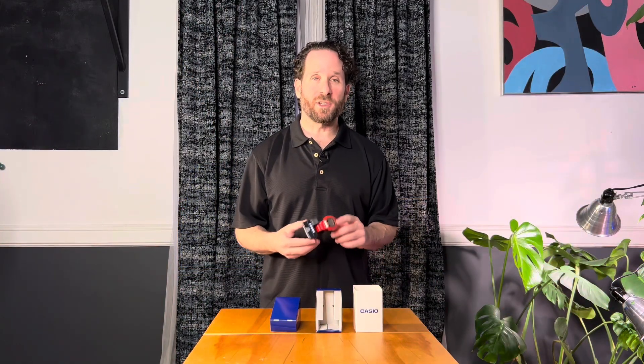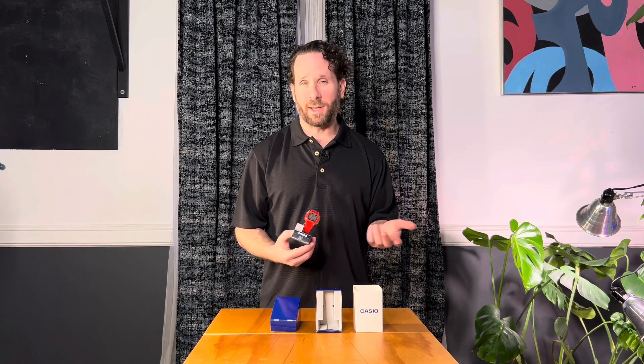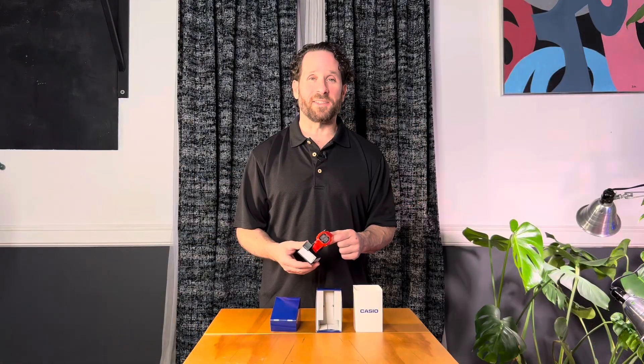The watch is packaged nicely and has a safety film on the outside that I can just remove. I personally love the retro Casio look. I chose red as my color — let's try it on and see how it looks.